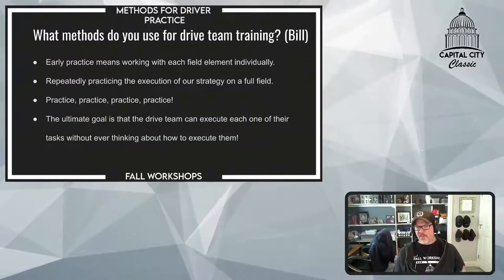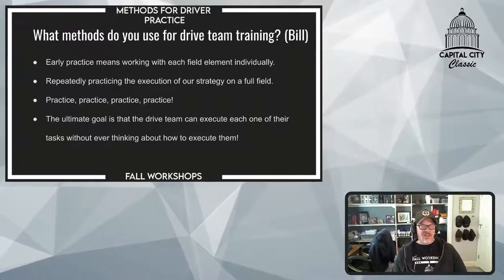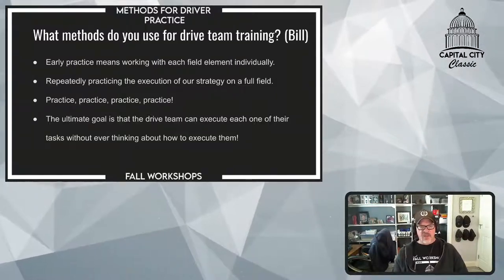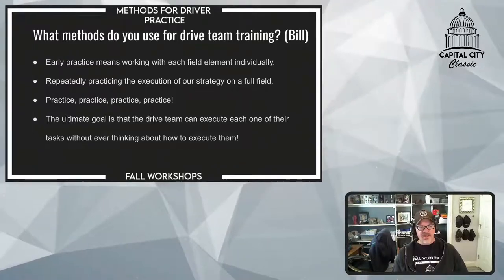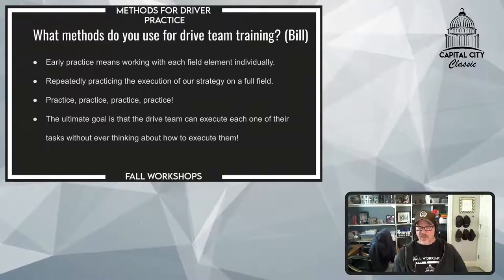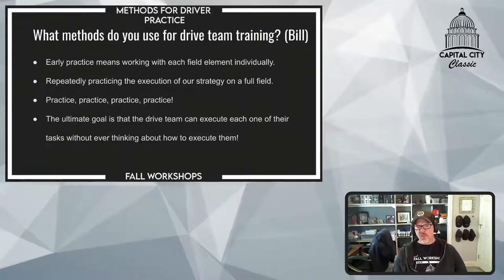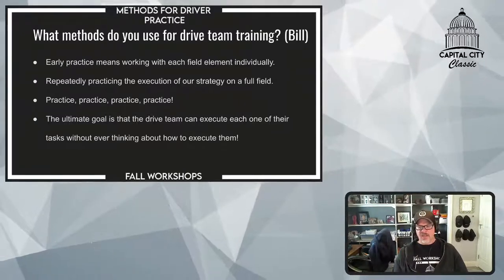The ultimate goal of our drive team is so they can execute each one of their tasks without ever thinking about how to execute it because they are so experienced doing it. When you're driving your car, you don't think 'reach over here, turn the turn indicator on so I can turn.' You just do it. Driving a robot is the same way — we don't want our students having to think about which button to push to launch the game piece or to intake it. It's just instinctive. That all starts with the basics first, then adding each additional piece until it's all smooth.